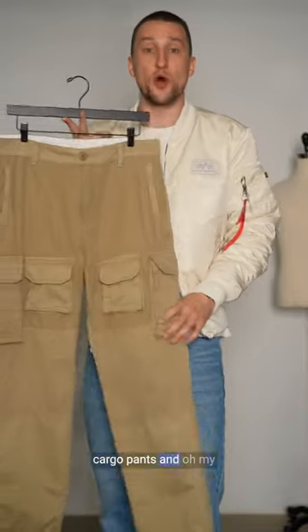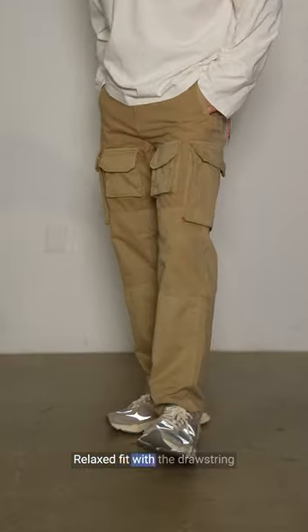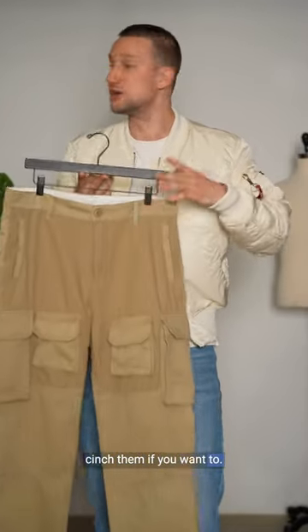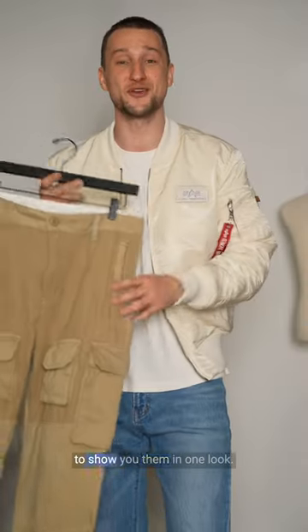Next up we've got these cargo pants — oh my god, so many pockets and two different tan colors. Relaxed fit with the drawstring on the bottom so you can cinch them if you want to. Those two pieces do go together. I don't know if they're my favorite combo, but I wanted to show you them in one look.